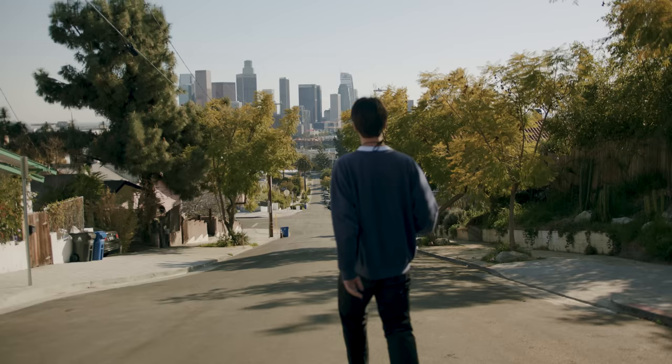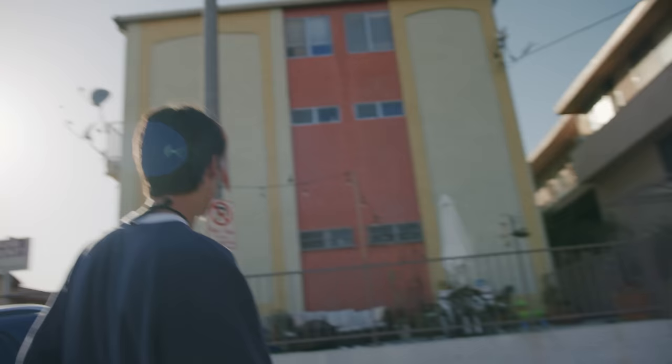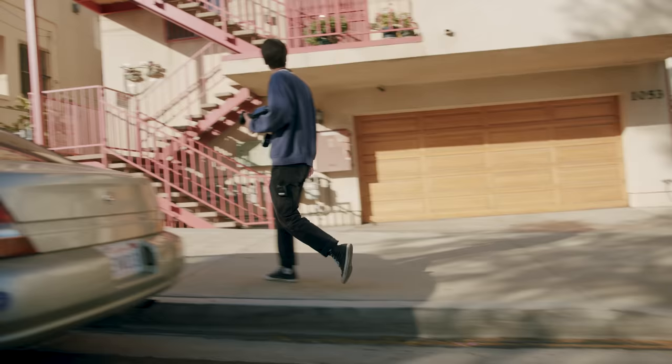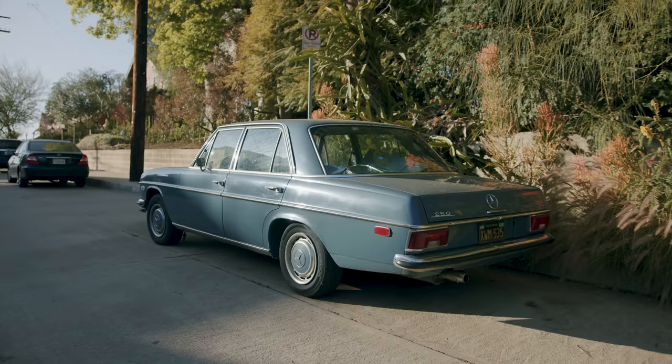Every episode will be a different location. We already have the next three episodes filmed and edited, so I'm really excited to share these with you guys. For this first episode we'll be walking around some of the residential neighborhoods of East Los Angeles. I love walking around here because of the hilly landscape that makes for some super interesting compositions photographically. You can spend hours here admiring the beautiful houses, the old cars, and the flowers that pretty much fill the streets.